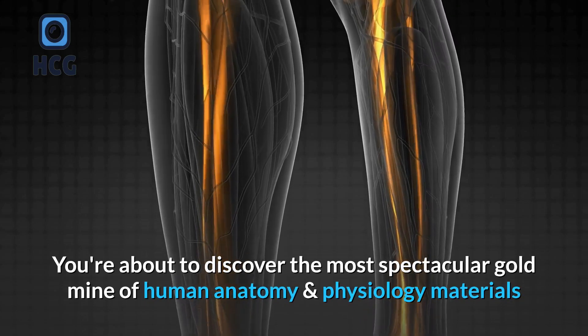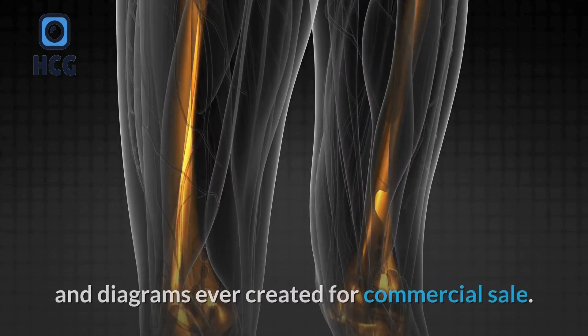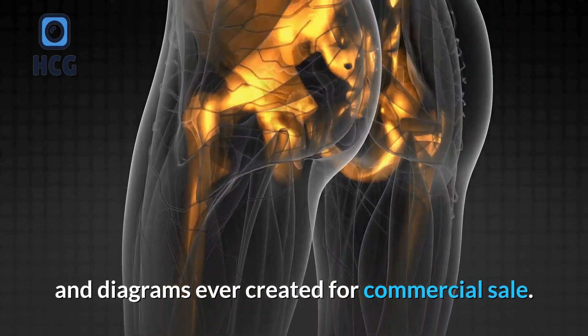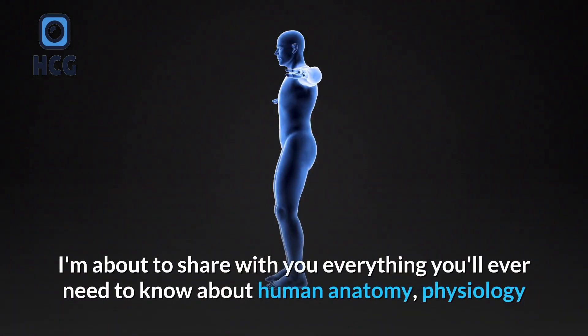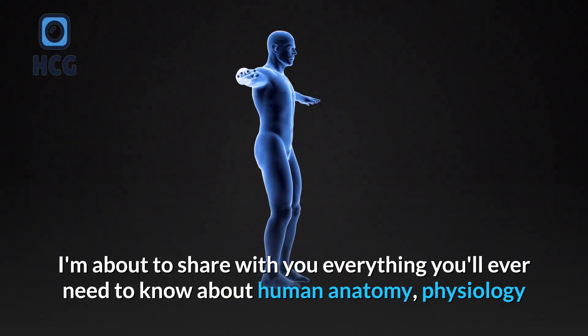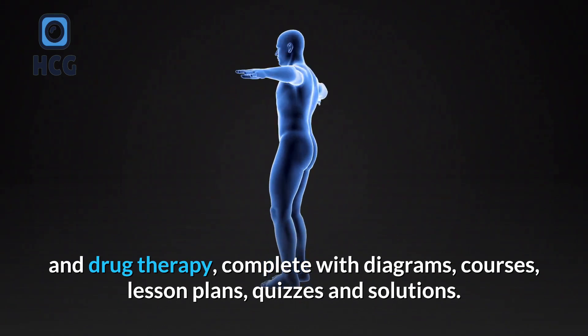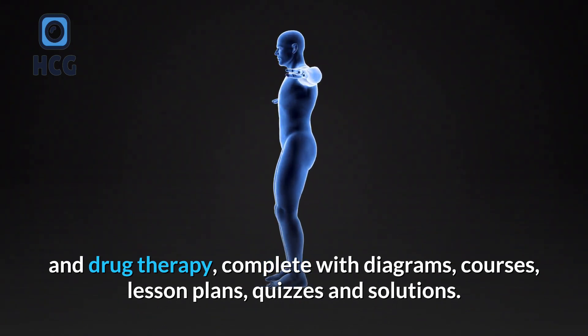You're about to discover the most spectacular goldmine of human anatomy and physiology materials and diagrams ever created for commercial sale. I'm about to share with you everything you'll ever need to know about human anatomy, physiology and drug therapy, complete with diagrams, courses, lesson plans, quizzes and solutions.